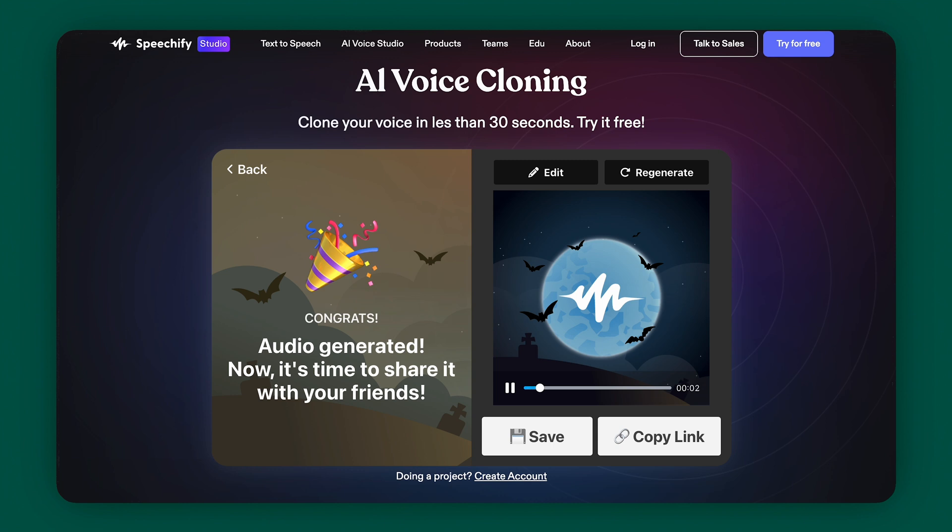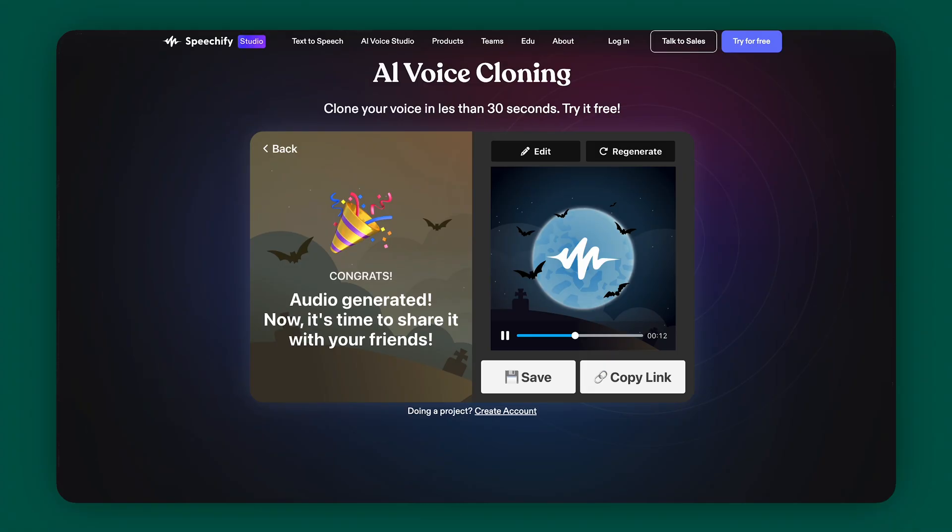What if I told you that you could have a digital twin? Not a look-alike, but a sound-alike. Speechify is an AI tool that lets you create a clone of your voice — no more spending hours recording voiceovers for your videos. With Speechify, you can have your very own digital voice assistant. You start by recording a voiceover from their script, then you'll be able to type in the words that you want your voice clone to say. It may not be perfect yet — it still sounds a little robotic — but the inflections are getting there. It is only a matter of time until this AI tool is an exact clone of your voice. Head over to Speechify and try it out.